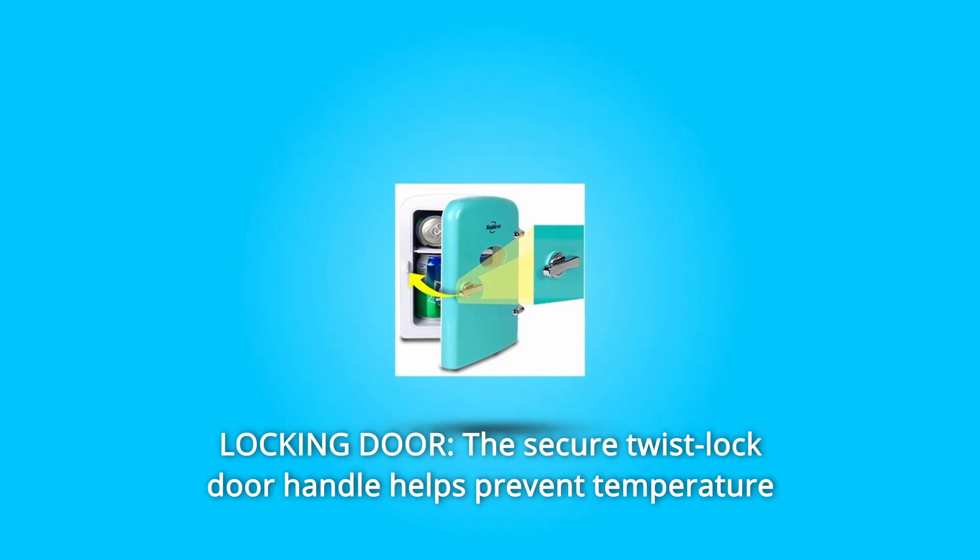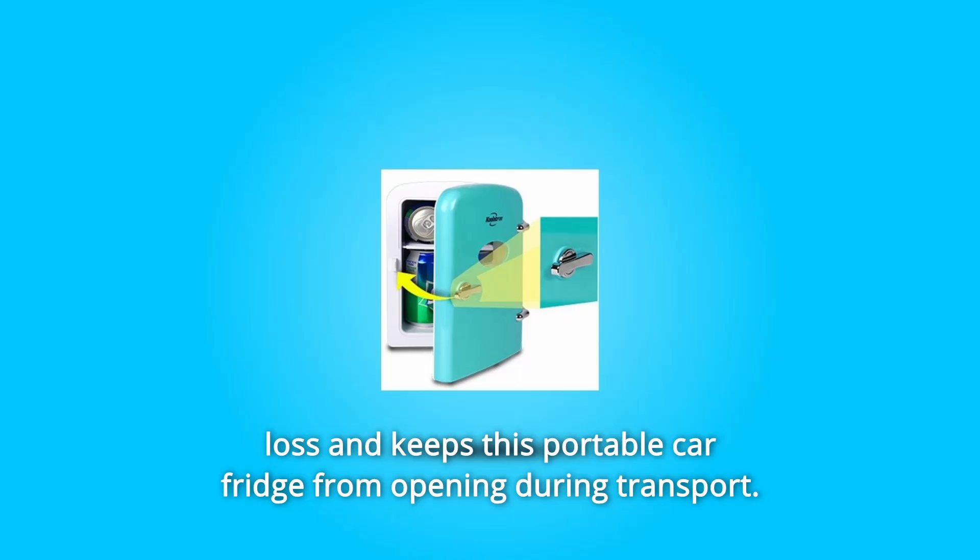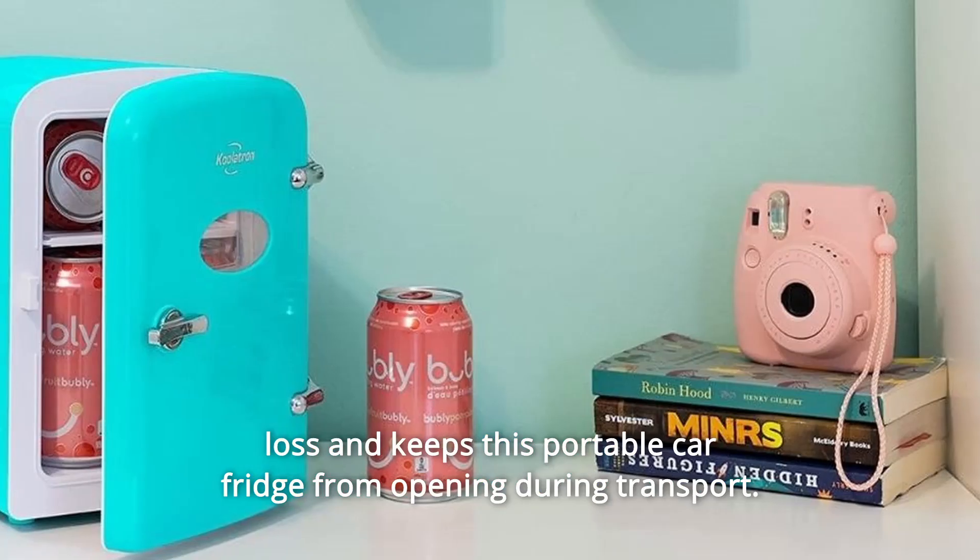Number 6: Locking door. The secure twist-locked door handle helps prevent temperature loss and keeps this portable car fridge from opening during transport.